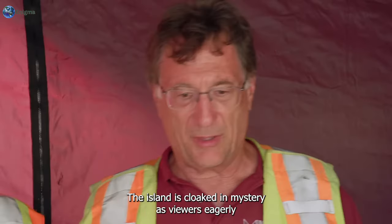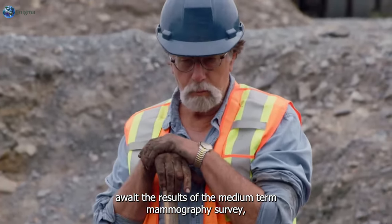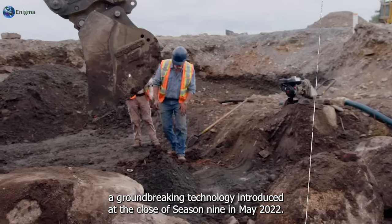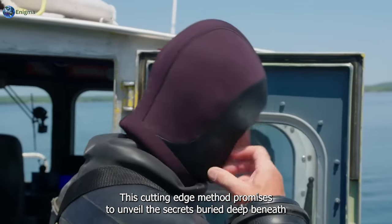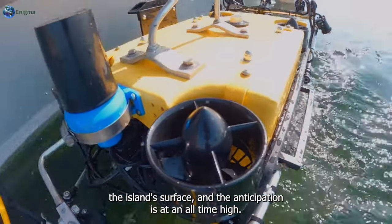The island is cloaked in mystery as viewers eagerly await the results of the Muon Tomography Survey, a groundbreaking technology introduced at the close of Season 9 in May 2022. This cutting-edge method promises to unveil the secrets buried deep beneath the island's surface, and the anticipation is at an all-time high.